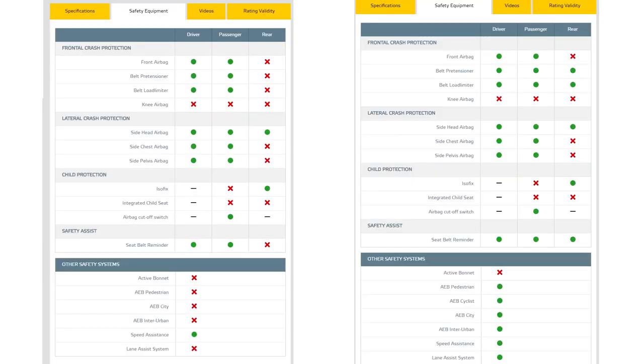If you look closer at the safety equipment, you see that there haven't been any big improvements here. They haven't really redesigned the car, but they did add belt pre-tensioners in the rear seats.